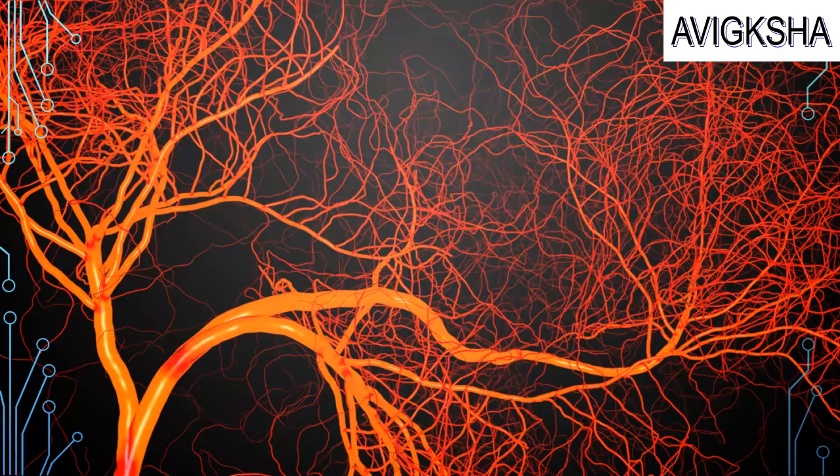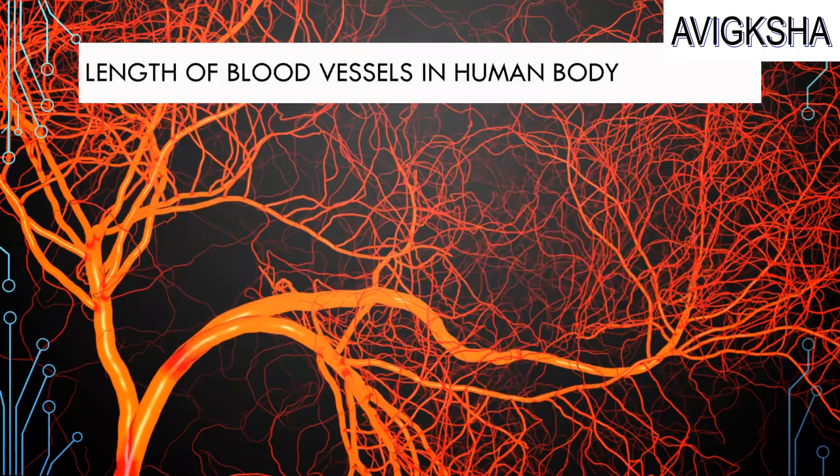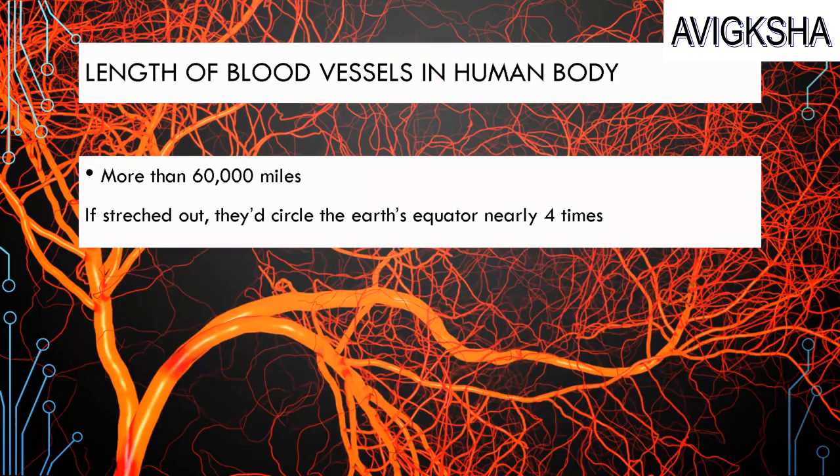Look at that — it looks like coral, but it is a blood vessel! The length of blood vessels in the human body is more than 60,000 miles. And if they stretch out, they would circle the Earth's equator nearly 4 times. It's so incredible!